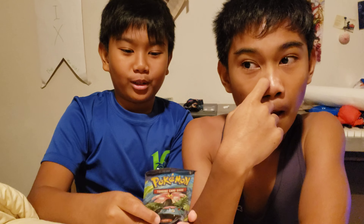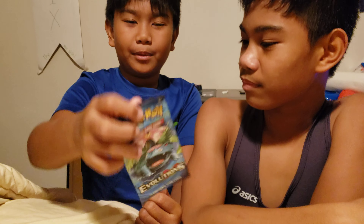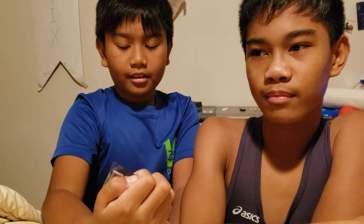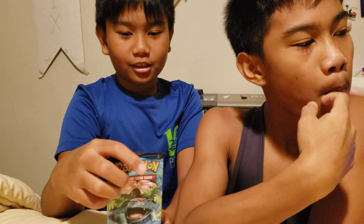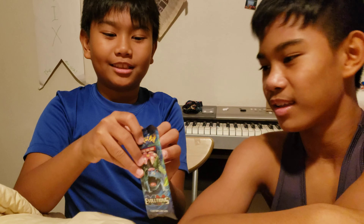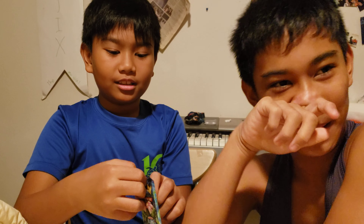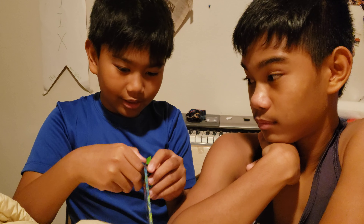Hi, it's Trey and today we're opening a Pokémon Evolutions pack. I'm hoping to get a Charizard so I can sell it and get a lot of money for it. So now I'm gonna open it.